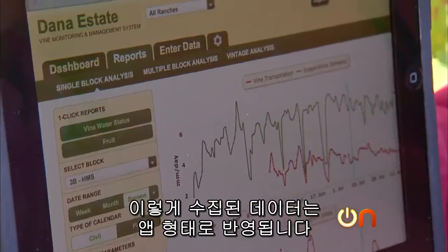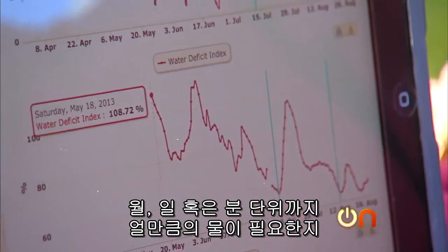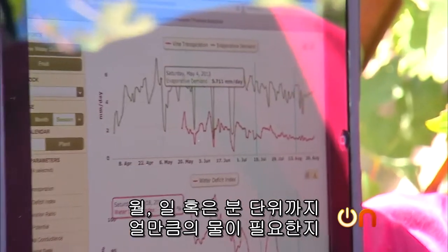The data is gathered from the vine and displayed on this software app. It shows on a detailed graph how much water is needed by the month, by the day, even by the minute.